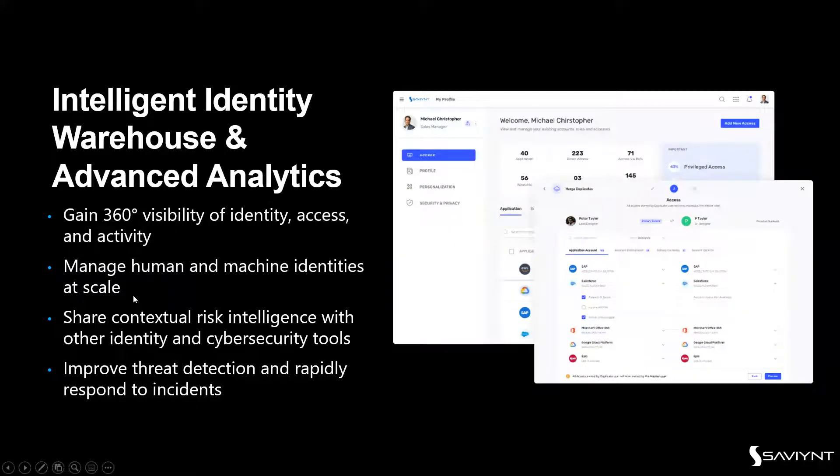The Intelligent Identity Warehouse provides a 360-degree view managing all these identities, bringing in contextual risk intelligence and combining it with security tools such as Azure Active Directory's identity protection to improve threat detection and respond to incidents. You gain compliance as a service deployed always-on — in control of your environment 365 days a year, 24/7.